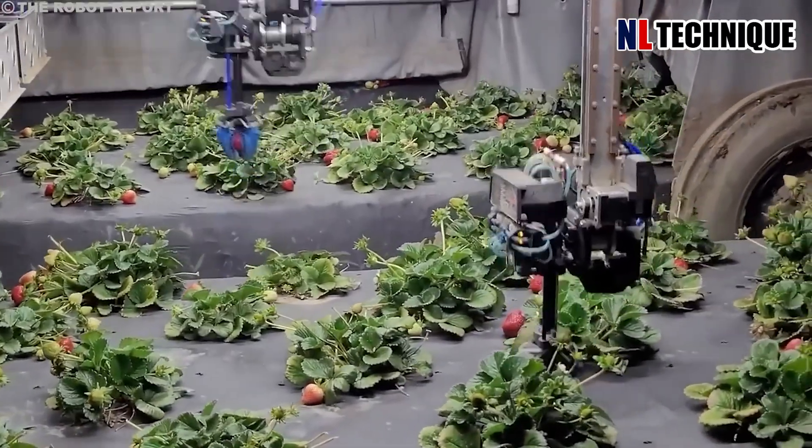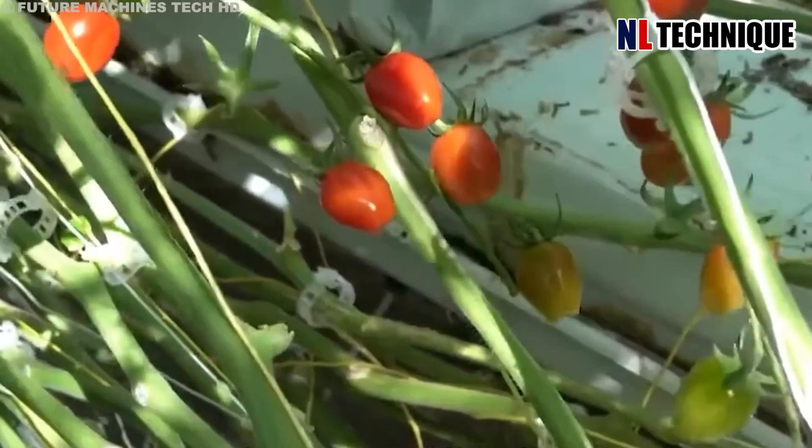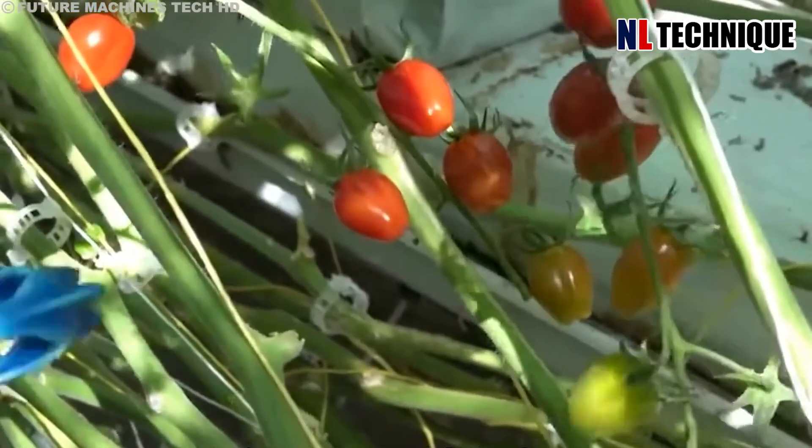This robot uses X-ray vision to assess sweetness, ensuring only the finest specimens make the final harvest.